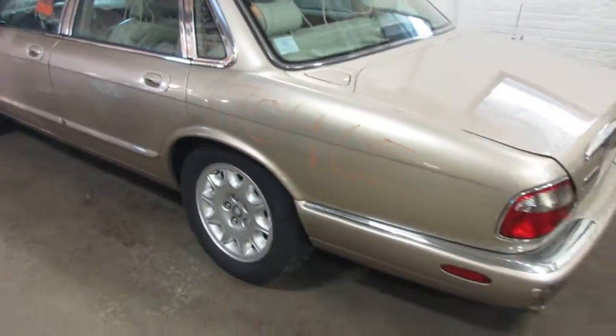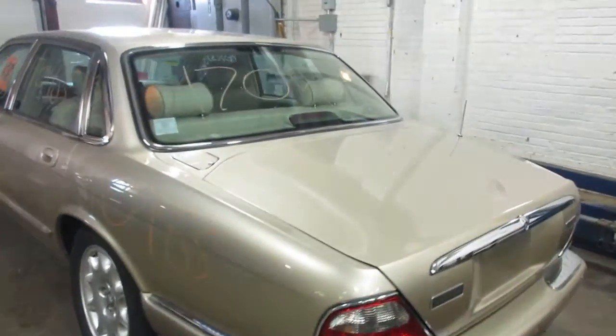We're selling all the parts off of this, so if you need something, definitely let us know. The entire car is getting parted out. Everything that's good will be pulled off and saved.